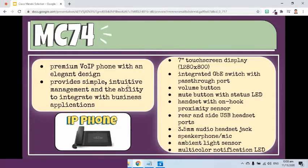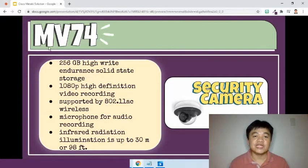It provides simple, intuitive management and the ability to integrate with business applications. Finally, the MV74 cloud-managed camera. It has 256 gigabytes high-write-endurance solid-state storage, 1080p high-definition video recording. It is supported by 802.11ac wireless. It has a microphone for audio recording, and its infrared illumination range is up to 30 meters or 98 feet.